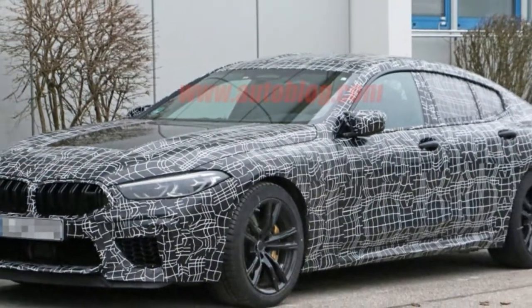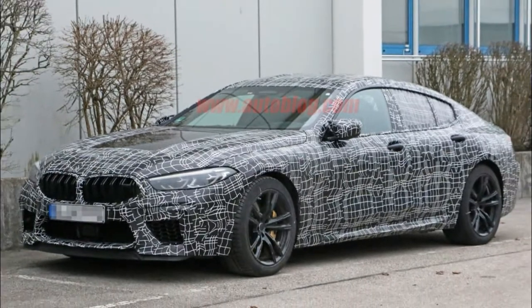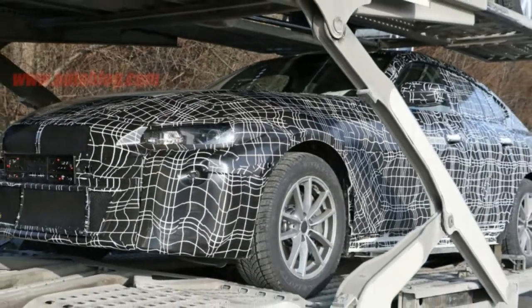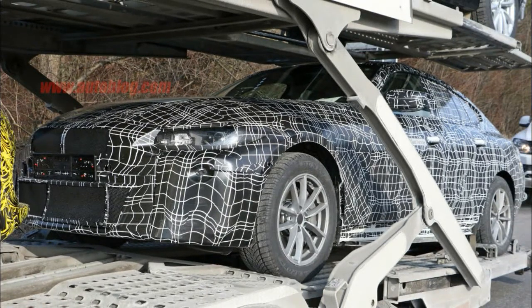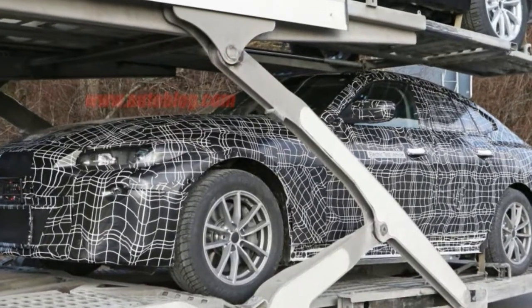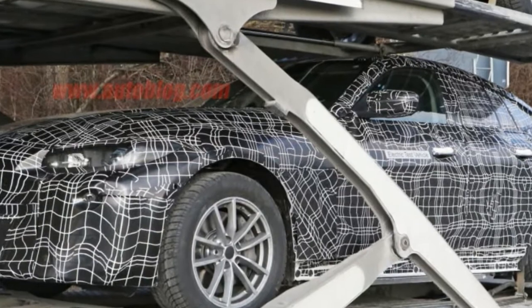Going more conservative with the iBrand's designs has precedents, too. The BMW iX3 made its debut last spring, and it looked nearly identical to the gas-powered X3. The only changes included a closed-off, conjoined kidney grille, smooth air front bumper, and some blue accents.